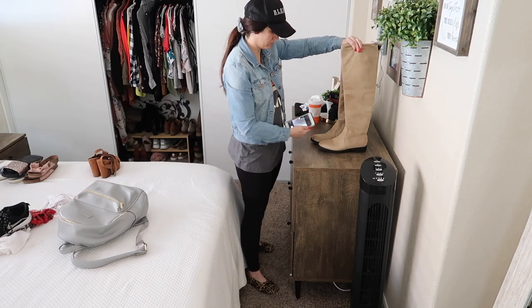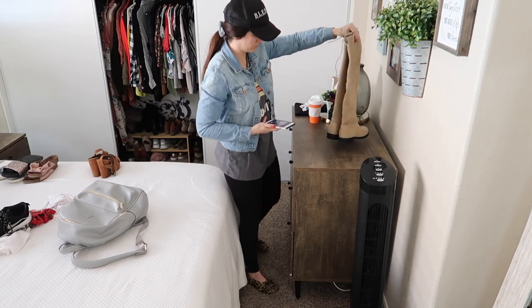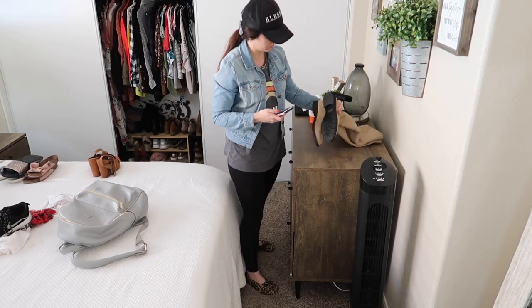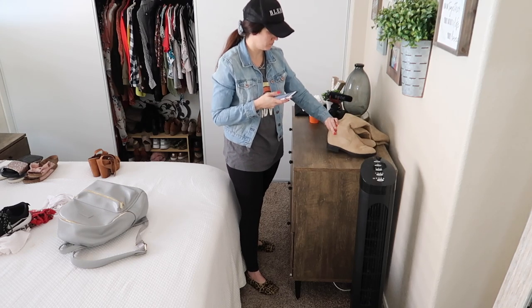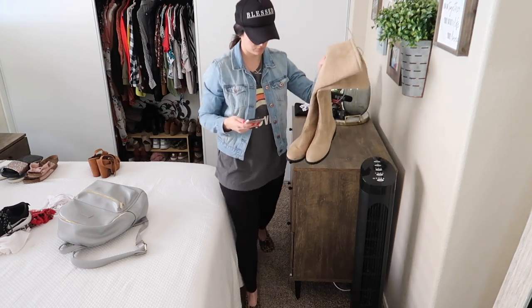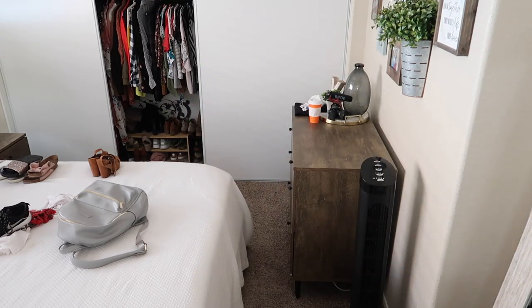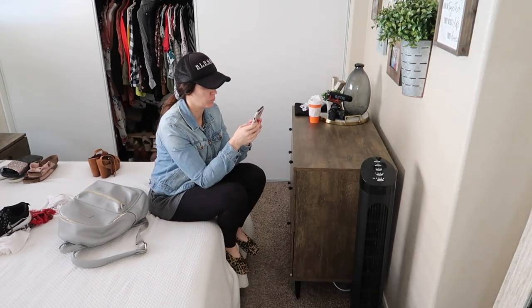These are the boots that I sold on Poshmark — I actually never really ended up wearing them. They were sent to me by a company and I just never wore them that much. Sometimes I think if I don't pick something out myself I'm not sure if I'll end up wearing it. And that's the backpack I sold, back there on the left — it's really nice but again just something I didn't end up using that much, so I sold it.